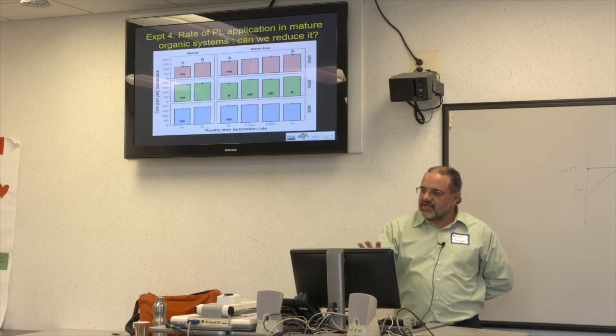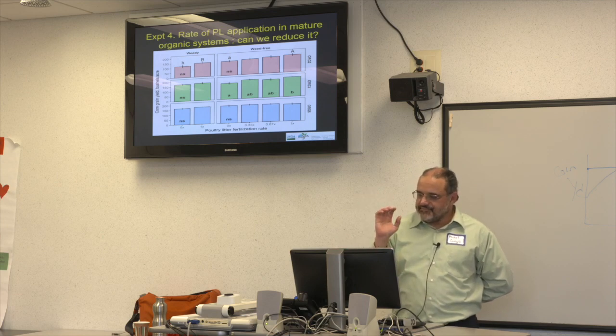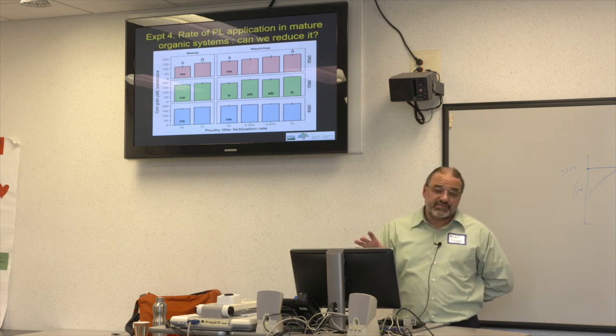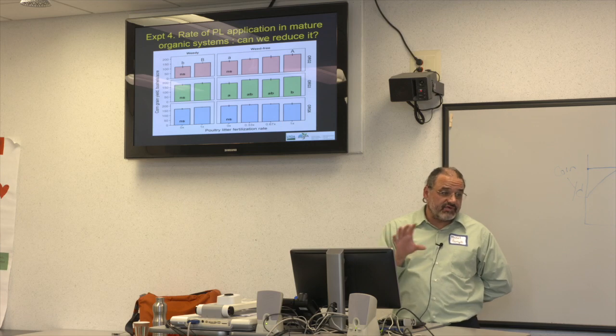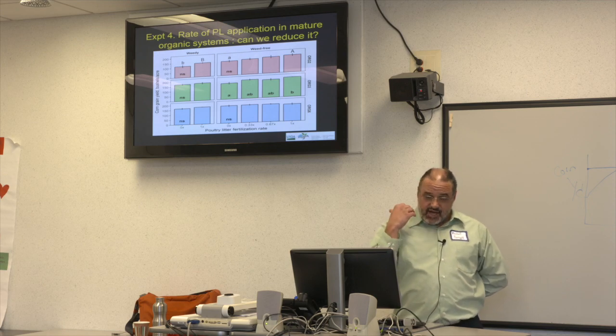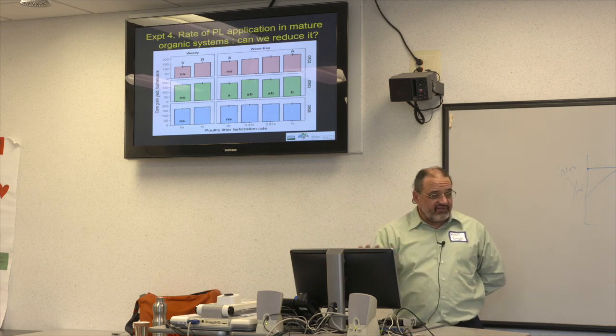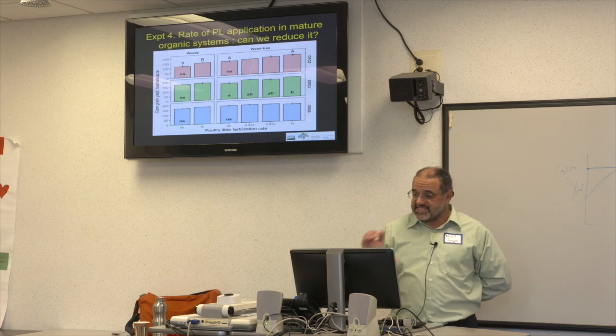That's really where the title of this talk comes from — applying this concept to the long-term system. My sense so far: this is for silt loam soils. A lot of you probably have sandier soils, and you want to factor that in. On a sandier soil there may be less retention of poultry litter residuals from year to year, so you might have less flexibility in reducing poultry litter rates.